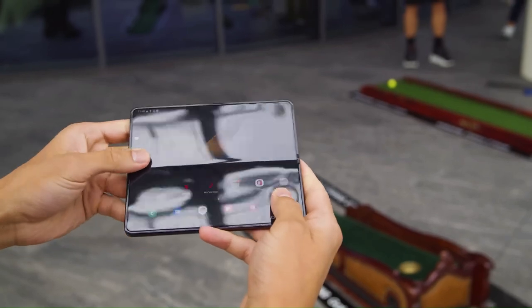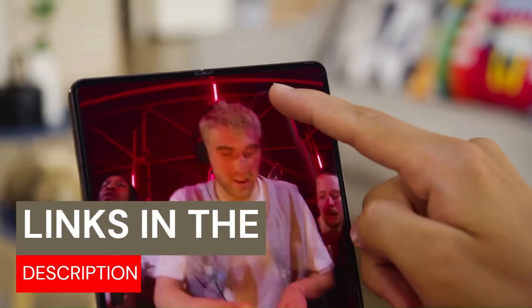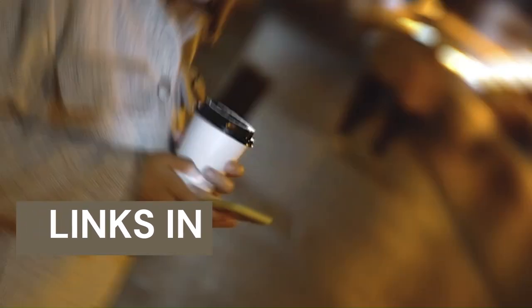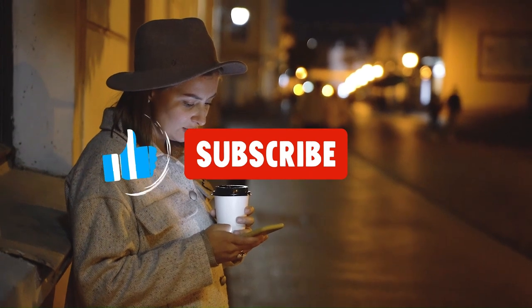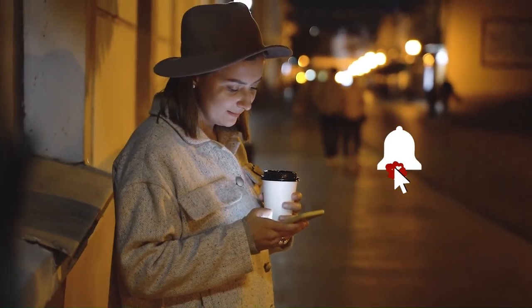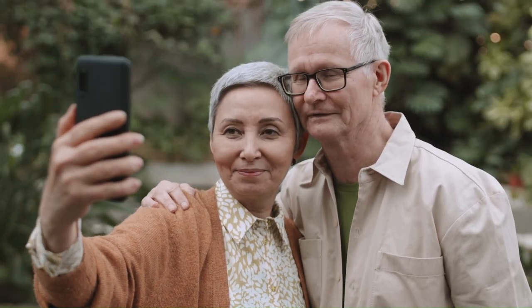If you want to get your hands on any of these phones, we have the links in the description below where you can find the best deals and also support our channel. Don't forget to smash that like and subscribe button for more awesome videos like this. Now, let's dive into our countdown of the best Samsung phones in 2023.